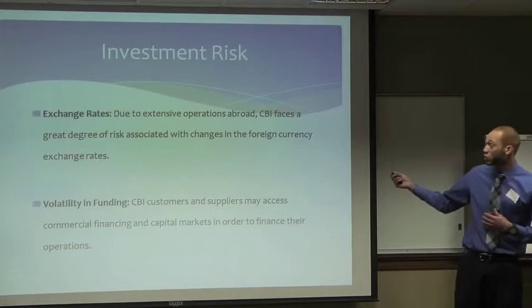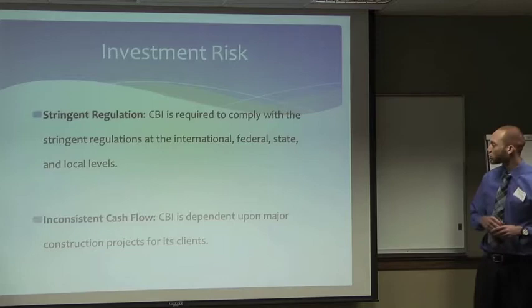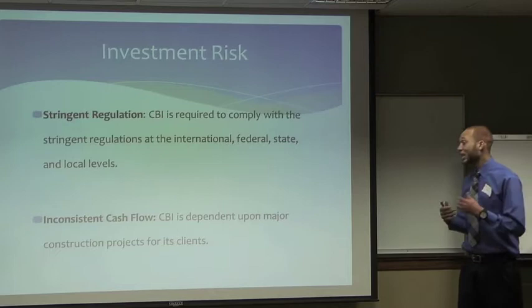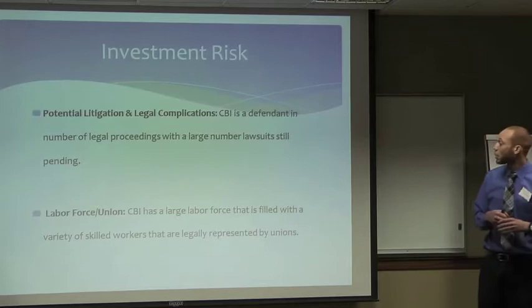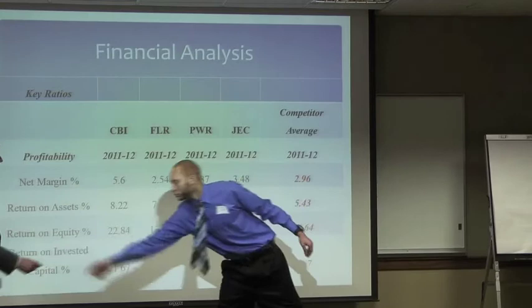Some investment risks: 80% of their revenues are from abroad, so exchange rate risk is something investors should pay attention to. Volatility in funding is also a concern — CB&I customers and suppliers have to access large amounts of capital to pay for these large projects. CB&I also has to comply with regulations across many regulatory committees — international, federal, and state — and any fluctuation could add to their costs. Inconsistent cash flow is another risk, as is potential litigation. CB&I is a defendant in many legal proceedings. Additionally, CB&I has a large labor force across many projects.